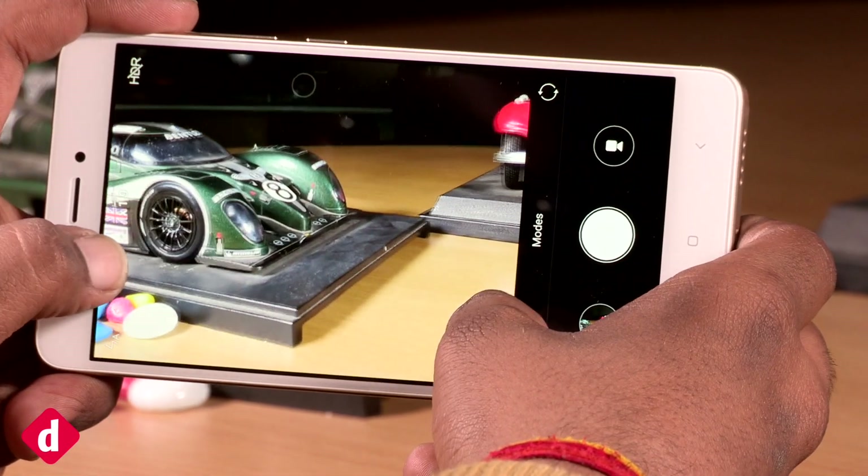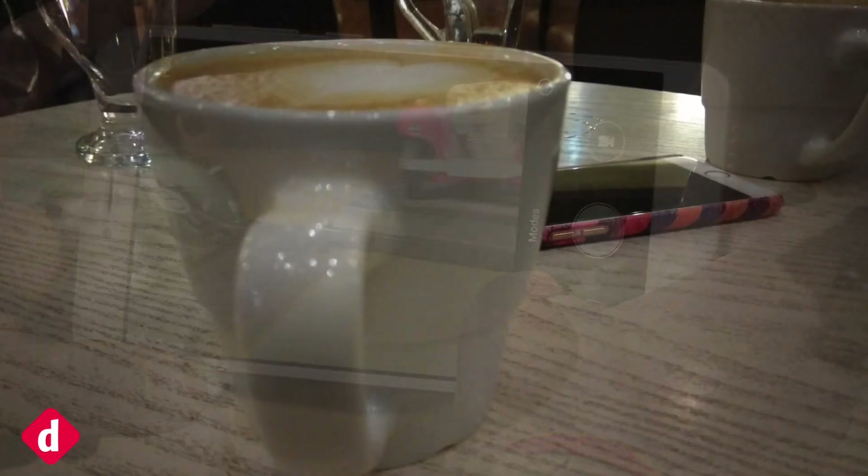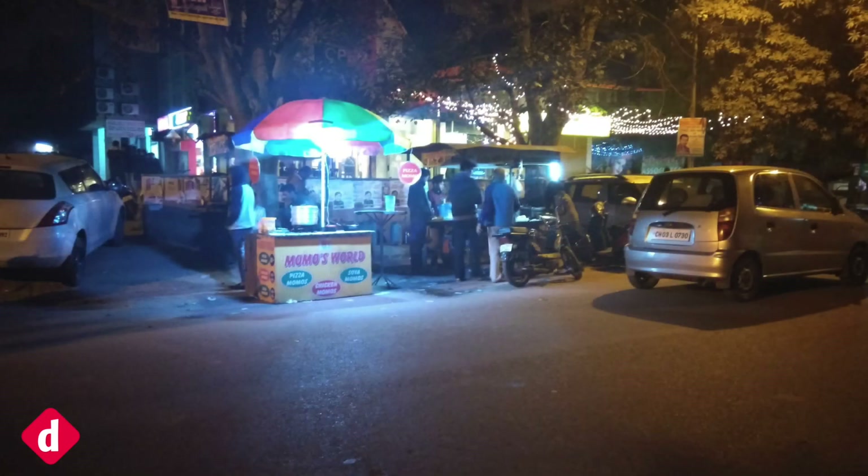The Note 4 does indeed have a better camera than the Redmi Note 3, however it still has some weaknesses. The details are lower and highlights are clipped very often.